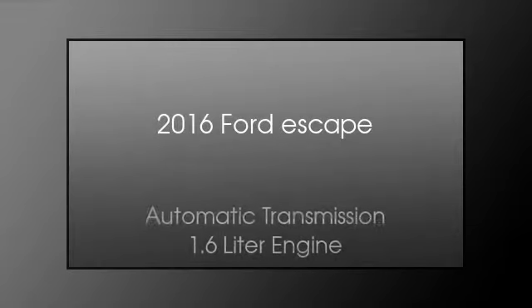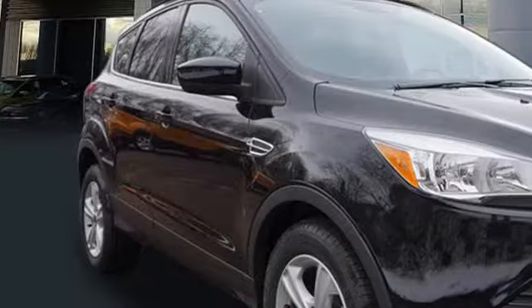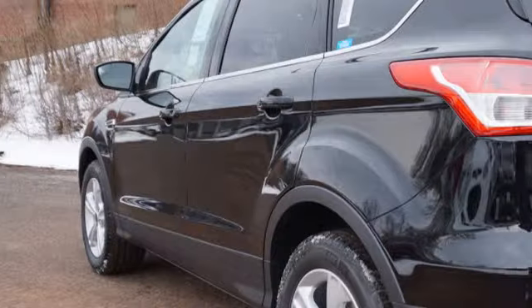This is a 2016 Ford Escape. This crossover has an automatic transmission and a 1.6 liter engine. All of the following features are included.